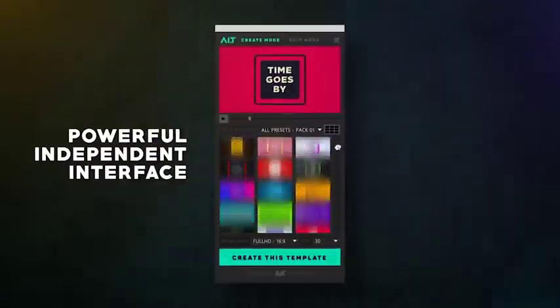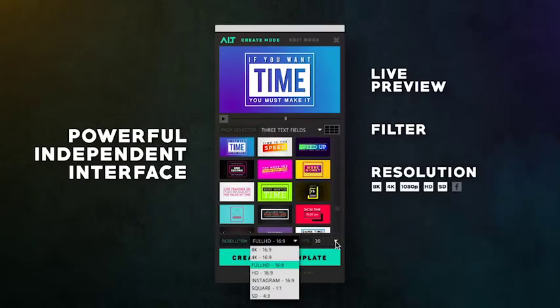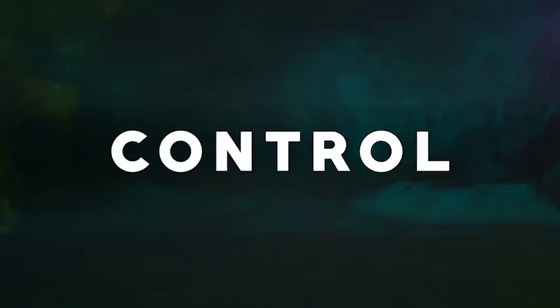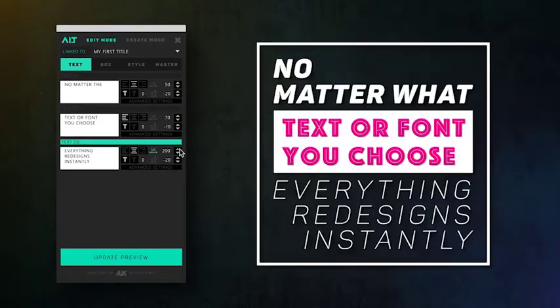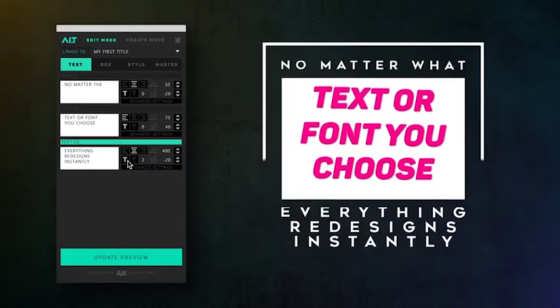Artificial Intelligence Titles come with 200 starting presets, powered to create over a hundred thousand layouts and animation variations. Preview and choose a preset — they are all ready for any resolution and format, including Facebook ads and Instagram stories. No matter the text or font you choose, A.I.T. redesigns position, scale, mass, animations, and everything else instantly.